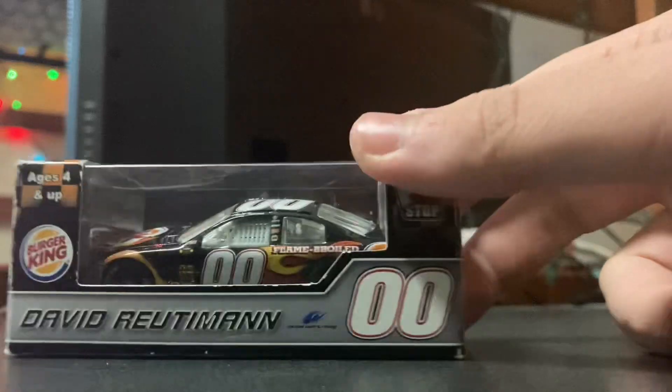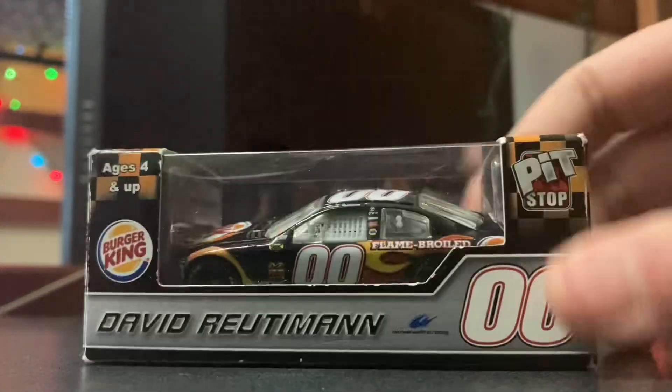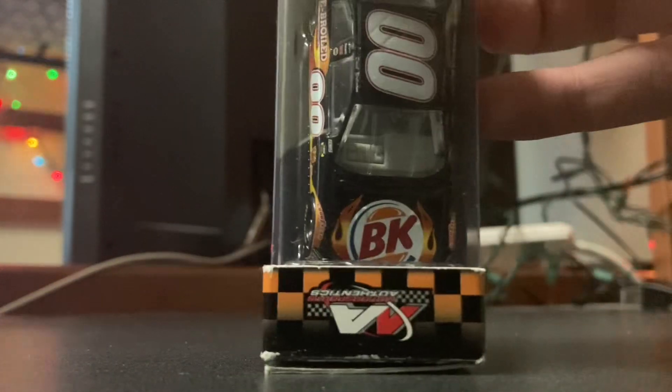Just like the Domino's Pizza box, I love the box design itself — the Burger King logo, the pit stop. Look at that hood. I love the BK flame-broiled scheme.